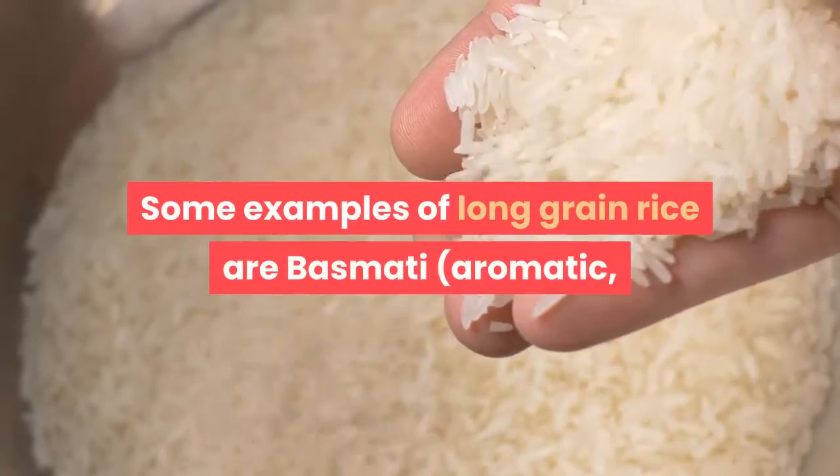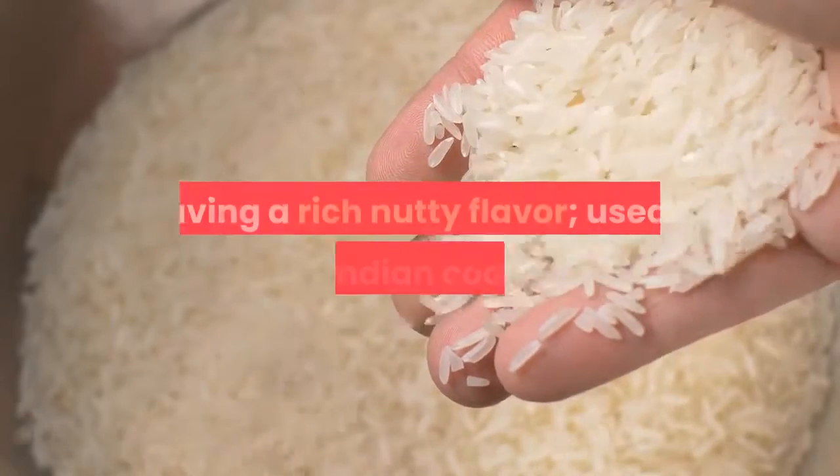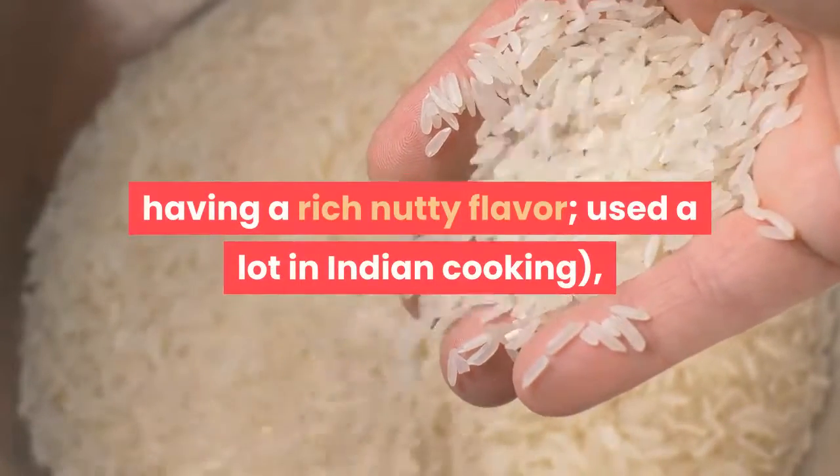Some examples of long grain rice are basmati — aromatic, having a rich nutty flavor, and used a lot in Indian cooking.